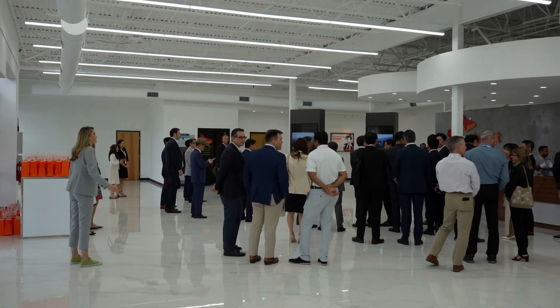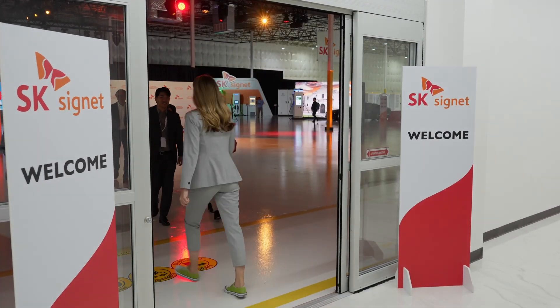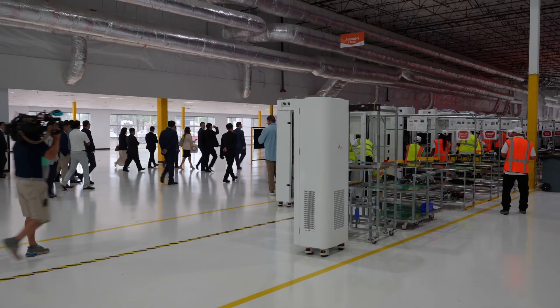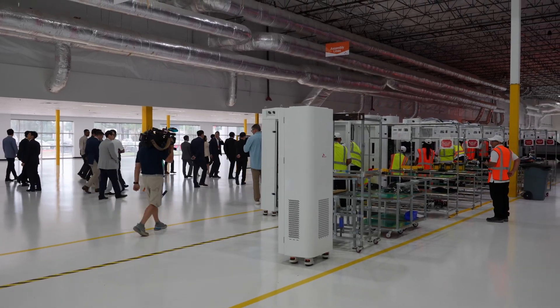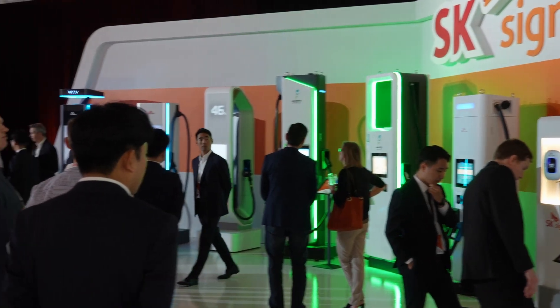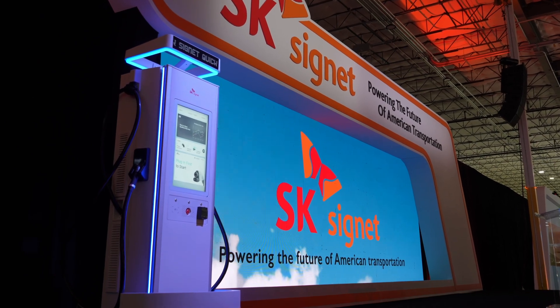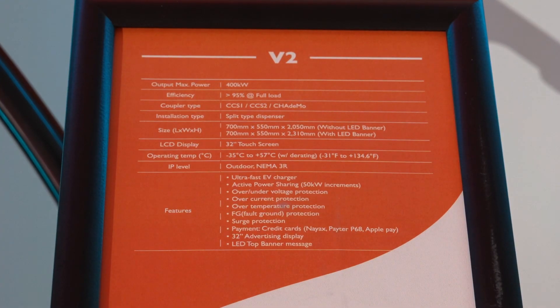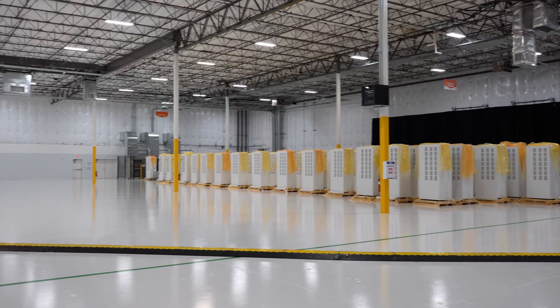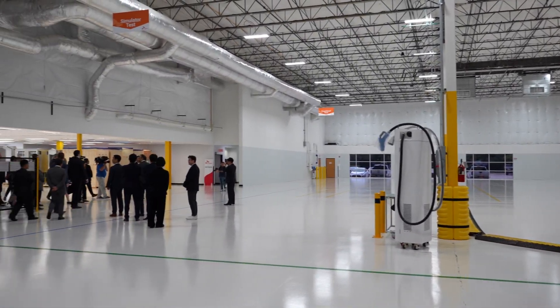Let's get back to the grand opening. Media, clients, partners, and stakeholders filled the halls. There were some group tours and everyone had a chance to check out Signet's historic global lineup of products. The next generation V2 fast chargers are capable of 400 kilowatt output and are the first produced in the USA to hit that mark. These are the power cabinets which distribute electricity from the grid to the dispensers.